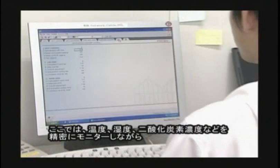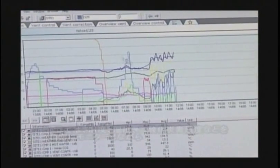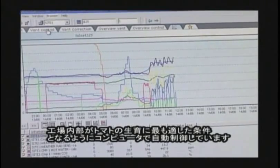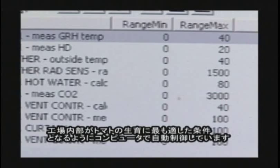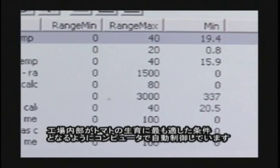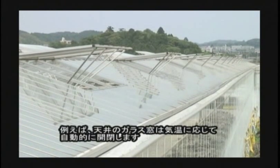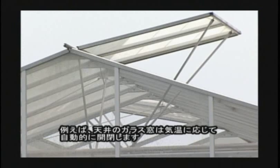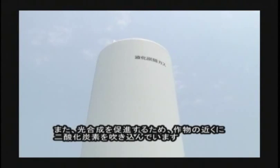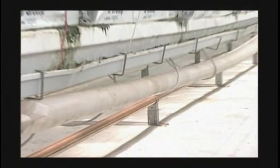Here, computers automatically control the environment inside the factory in order to keep the best condition for growing tomatoes. They strictly monitor temperature, humidity, carbon dioxide density, and so on. For example, windows on the ceiling are moved automatically by temperature. It keeps carbon dioxide density high in order to accelerate photosynthesis of vegetables.